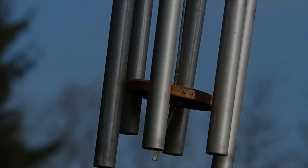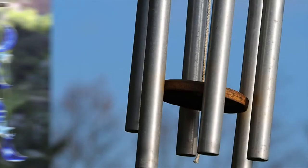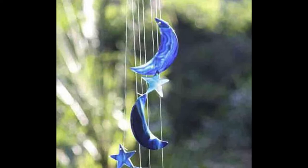Wind chimes and mobiles can provide a soothing atmosphere or a sleepless night, depending on when they're blowing in the wind. Some people even decorate the inside of their house with wind chimes, which I think is the way to go.